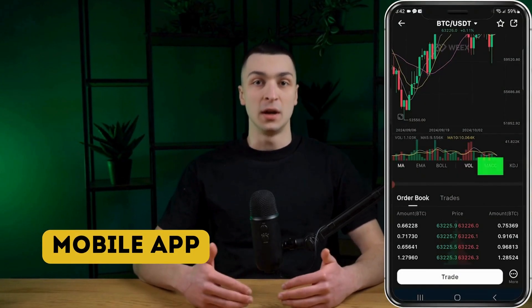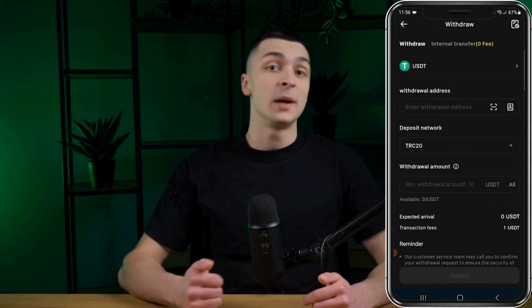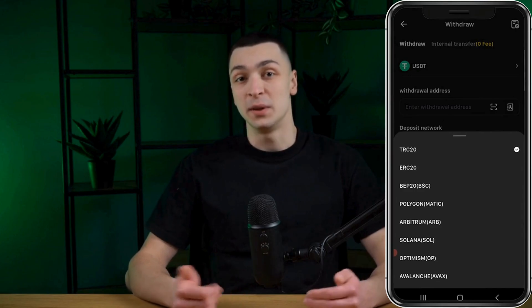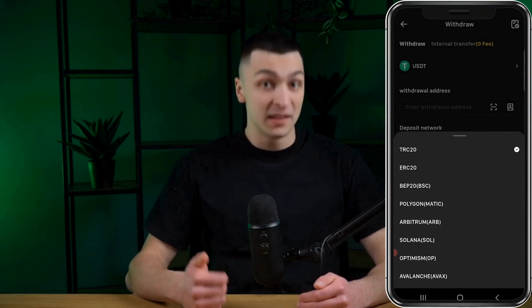WEX offers an intuitive mobile app for Android and iOS users, perfect for those who prefer trading on the go rather than being tied to a computer. The app features a user-friendly interface and an easy-to-navigate layout. You can create an account directly through the app, and it provides access to all markets and trading pairs available on the desktop. With the app, you can trade, deposit, withdraw funds, and copy trades seamlessly.